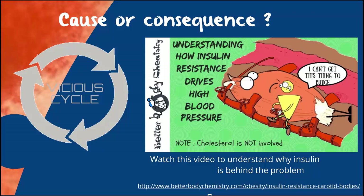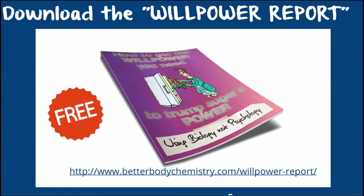Watch this video to understand why insulin is at the root of the problem. So if you want to improve your baroreceptor sensitivity, you do need to rein in insulin. For tips and strategies to help you do this, download the willpower report — it's free.